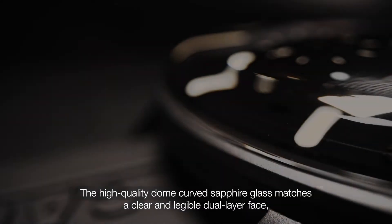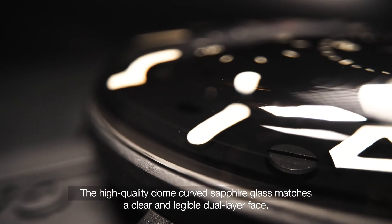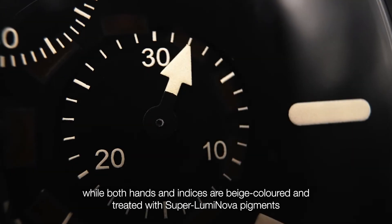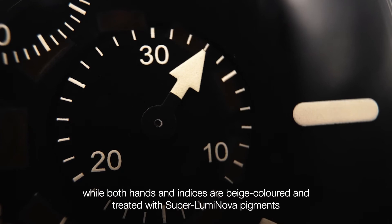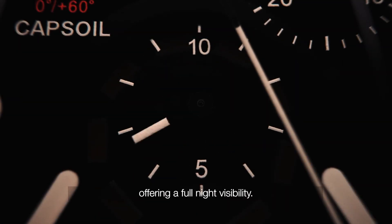The high-quality dome-curved sapphire glass matches a clear and legible dual-layer face, while both hands and indices are beige-colored and treated with Super-LumiNova pigments, offering full night visibility.